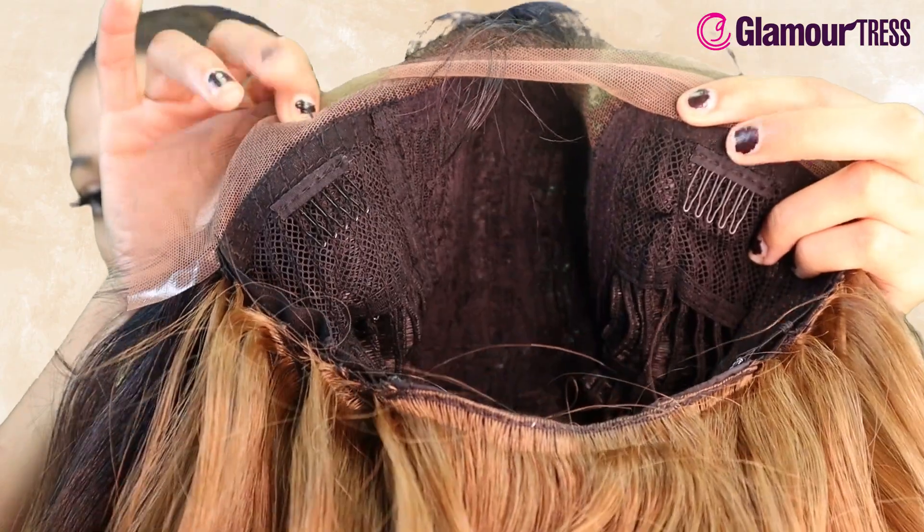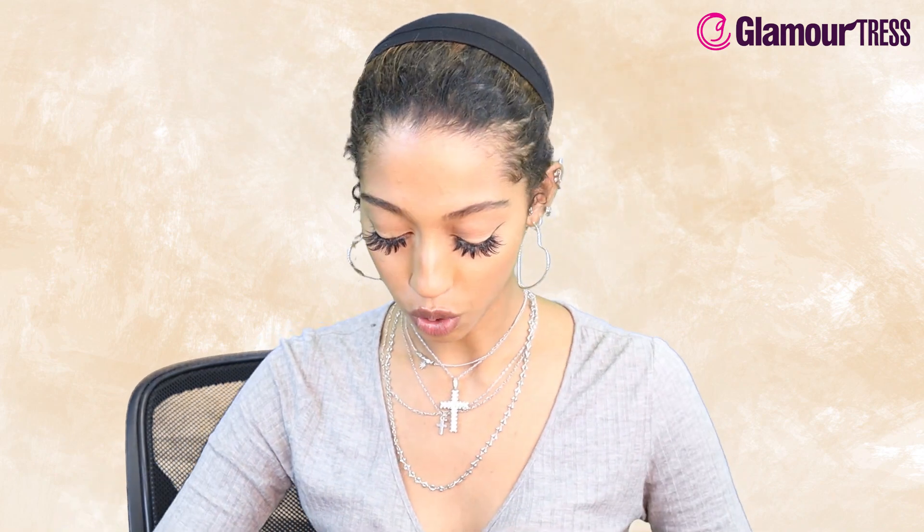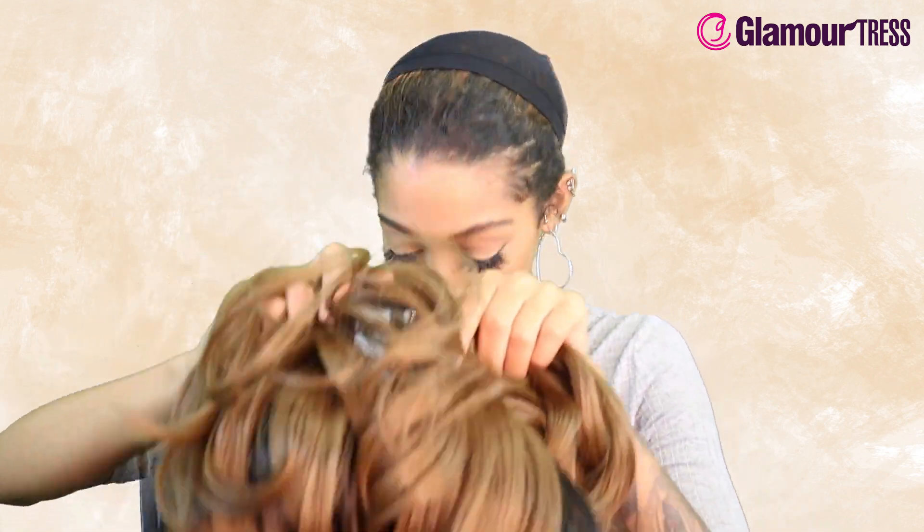It is heat safe up to 400 degrees. On the inside, I'm guessing this is a deep side part because it does have a comb on the side — one near the part and one in the back — and adjustable straps. So let's pop her on, as the YouTubers say.